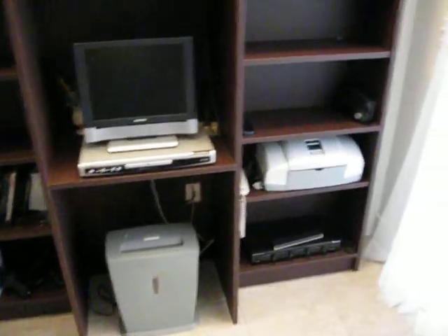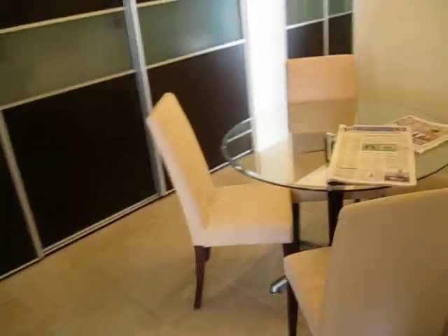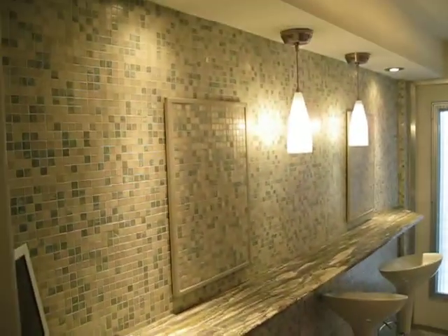This is the Murphy bed. We have a closet here. We have an office already set up. Dining area. We have a kitchen with the stool bars.